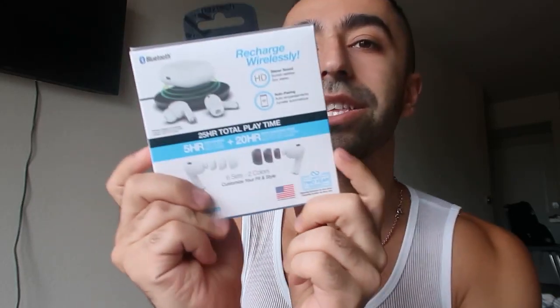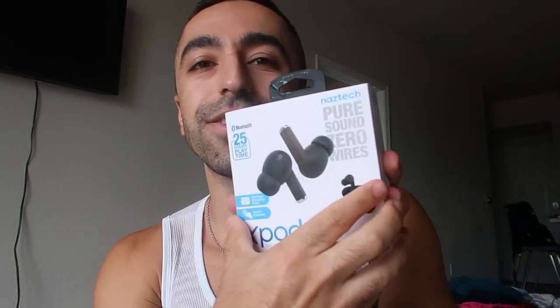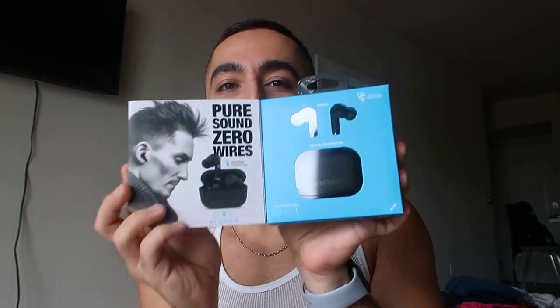It has a wireless charging case, like regular newer earbuds. It has six adjustable ear tips so it will fit perfectly. It has five hours of play time, plus 20 hours from the charging case — so essentially 25 hours of total play time. Really cool. Let me show you guys the black one as well.